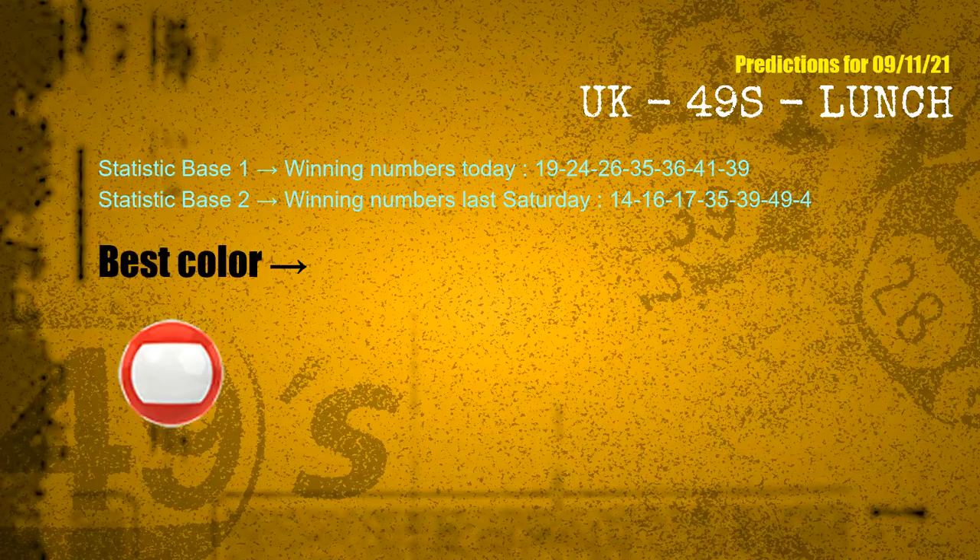According to the statistics above, with winning numbers today 19, 24, 26, 35, 36, 41, 39 and winning numbers last Saturday 14, 16, 17, 35, 39, 49, 04 — the most frequently following color is red.